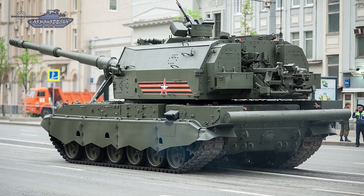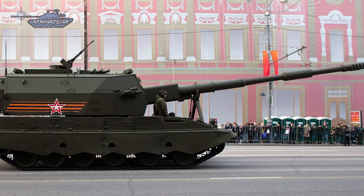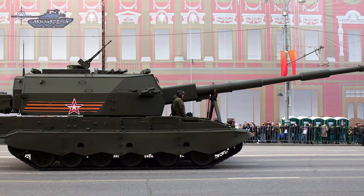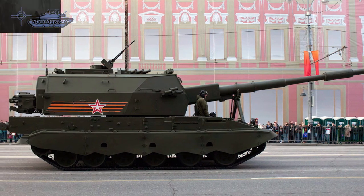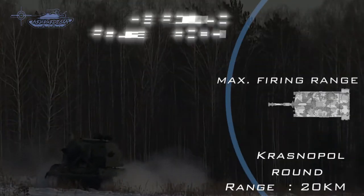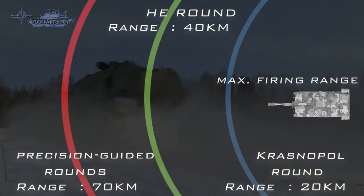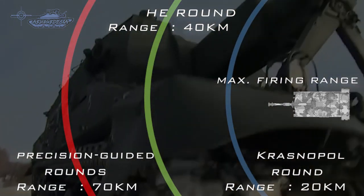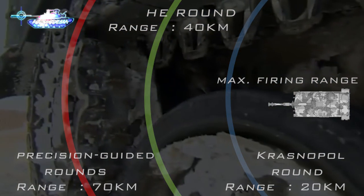The howitzer can fire high-explosive precision-guided munitions, jammer-carrying projectiles, anti-tank sub-munitions, as well as standard and rocket-assisted high-explosive fragmentation projectiles. It can also fire the 9K25 Krasnopol semi-active laser-guided projectile, which can reach up to a range of 20 kilometers. The rate of fire is 8 rounds a minute, while the maximum firing range is 70 kilometers.